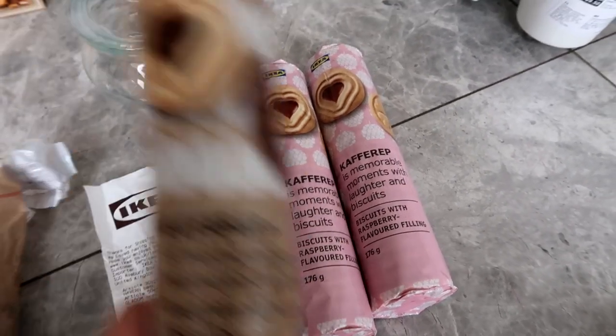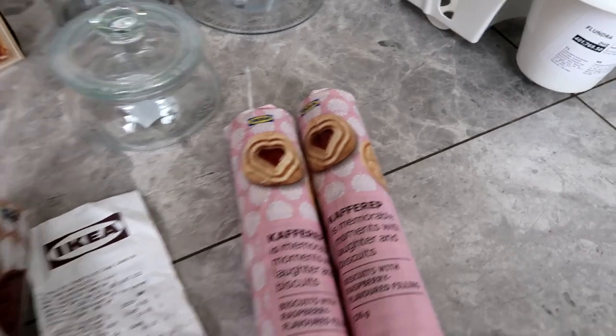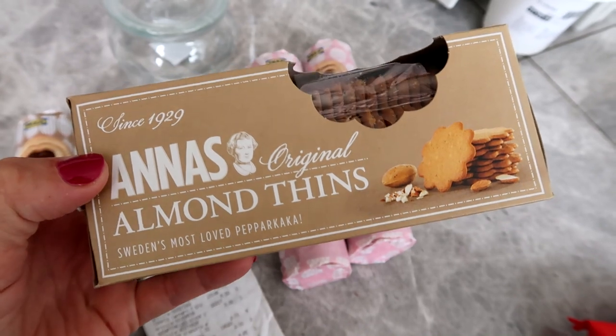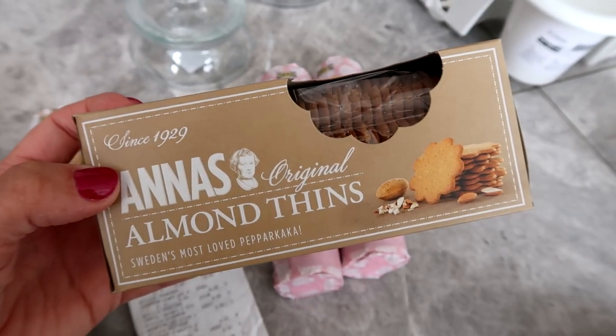There's ones with jam in, ones with strawberry, and ones with chocolate, which I thought was nice. And then on top of that, we've got these almond thins — Alex picked them up, not had them before but worth giving them a try. £1.25. Bargain.